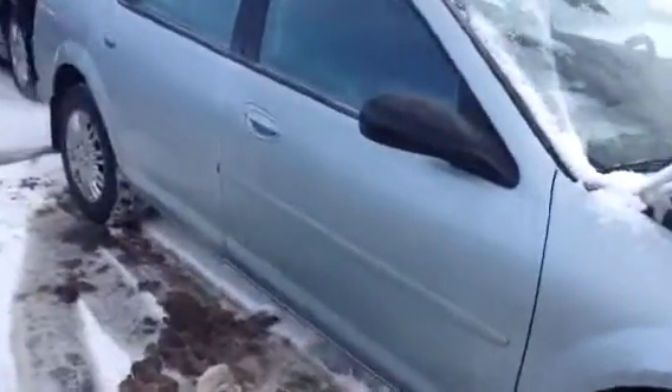As I walk around the vehicle, I can show you that the body is immaculate on it. We have lots of cargo room in the trunk.